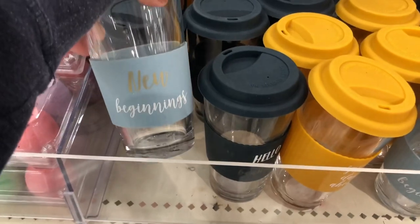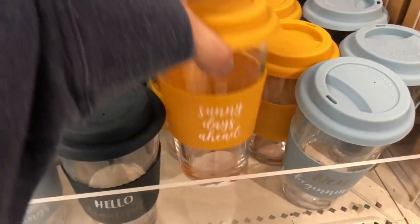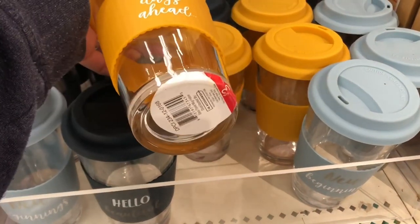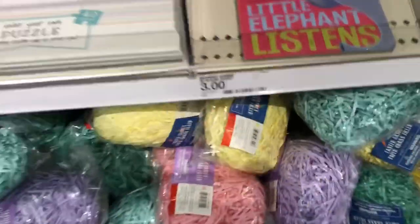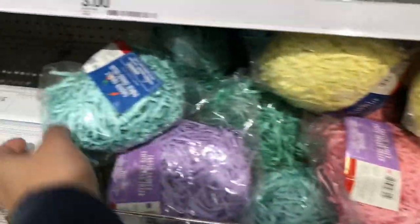And then they had these really cute glass coffee mugs for $3 each, which I thought was a really good deal. I really liked this bright yellow one. And they had Easter grass for $1 — they had a bunch of different colors.